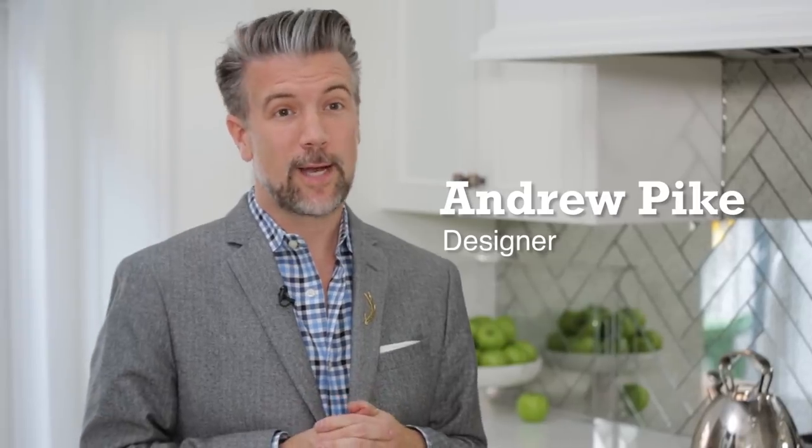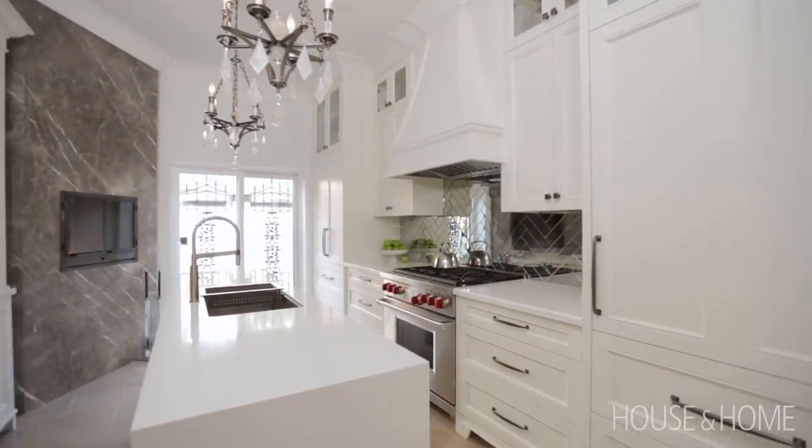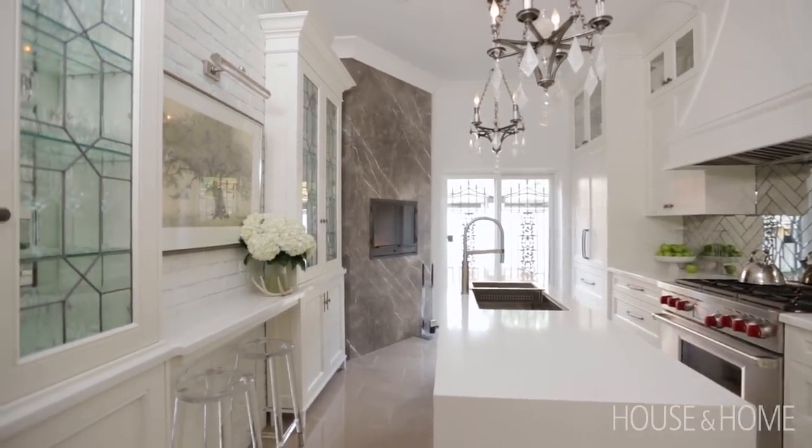To those of you out there who hate white kitchens, I would challenge you with this image. It's basically an all-white kitchen, but it's not stark or cold. That's because there's a lot of detail and richness in it. As long as you inject some personality, it's not going to feel like a hospital.